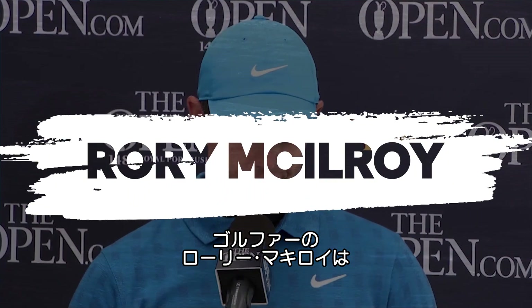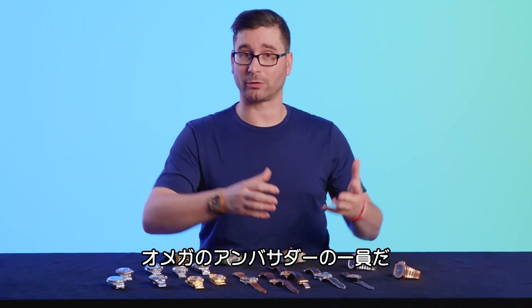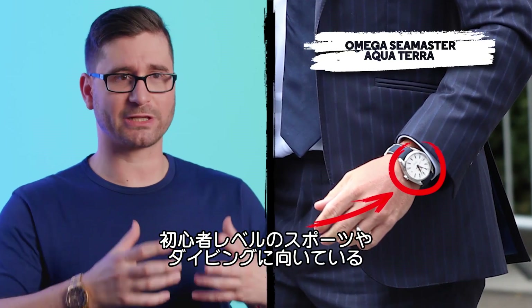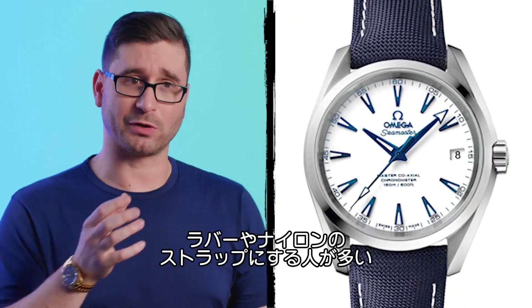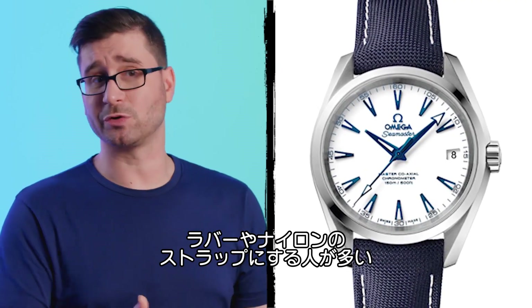Rory McIlroy is a pro golfer and also a member of the Omega ambassadorial team. Here he's wearing a Seamaster Aqua Terra, which is their entry level sporting, diving, athletic watch. It is incredibly versatile, but most of the time you'll see them on a rubberized strap or possibly nylon for use in the field.